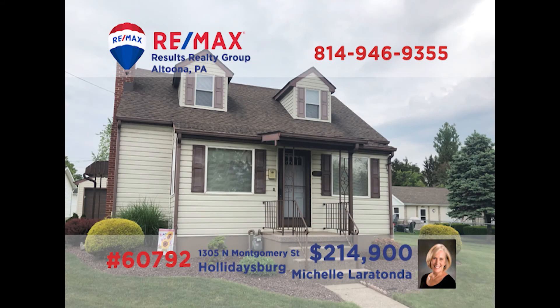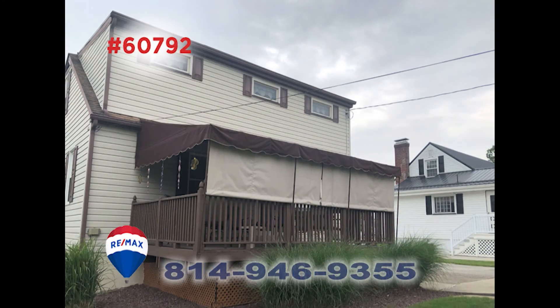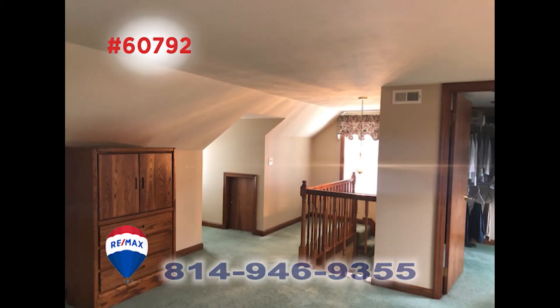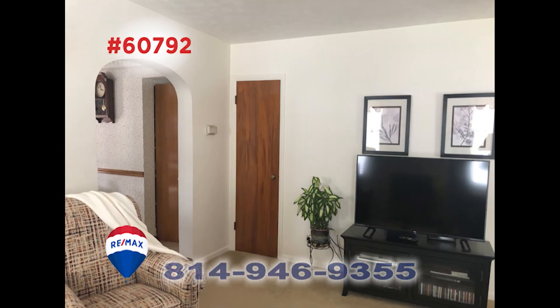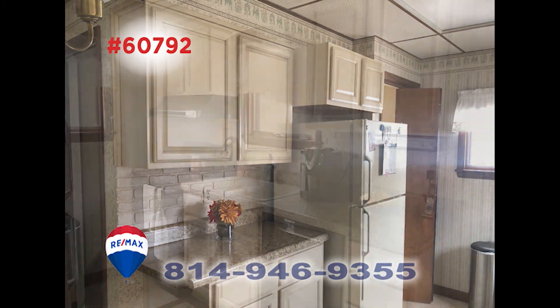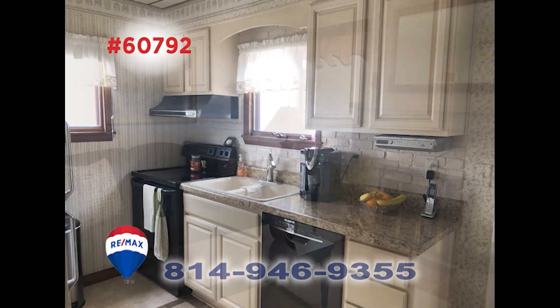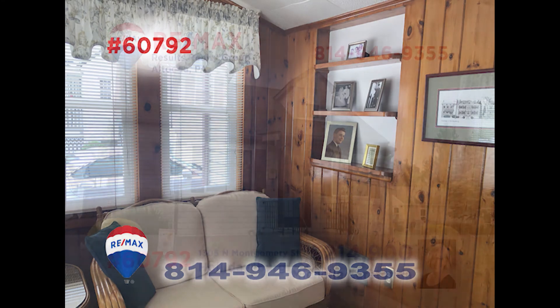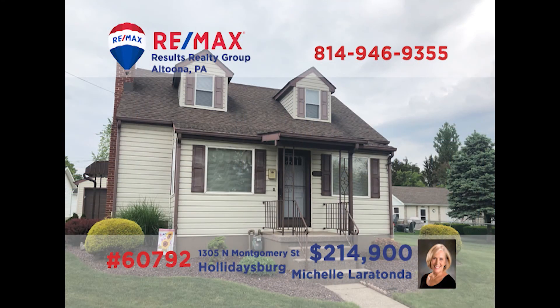Let's take a closer look at this Holidaysburg home presented by Michelle Laratonda. This well-maintained home within walking distance of local schools offers three bedrooms with one that includes a walk-in closet. The living room is cozy and ideal for entertaining family and friends. Create everyone's favorite meals in this step saver kitchen. Additional features include a lower level family room and a sunroom. Michelle is ready and waiting to schedule your tour.